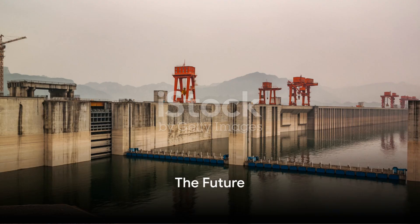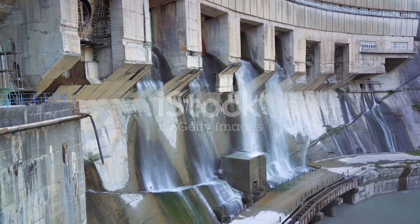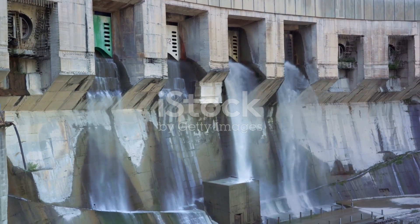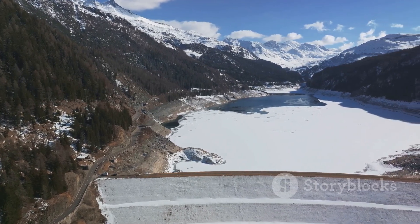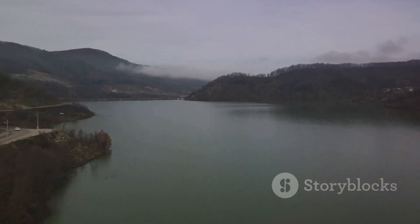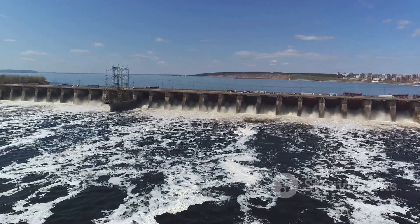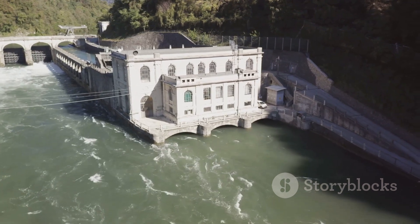What does the future hold for such giants? As we gaze upon the Three Gorges Dam, this question echoes in our minds. This architectural behemoth is not just a symbol of human engineering prowess, but also a beacon for what's to come in the realm of large-scale hydroelectric projects. With the world's energy needs growing exponentially, the allure of renewable sources like hydroelectric power is undeniable. Projects on the scale of the Three Gorges Dam can generate immense amounts of clean energy, powering millions of homes without releasing harmful greenhouse gases. And yet, the question remains — at what cost? The environmental impacts of such projects are significant, from the displacement of local communities to the disruption of delicate ecosystems. These are profound challenges that call for innovative solutions.